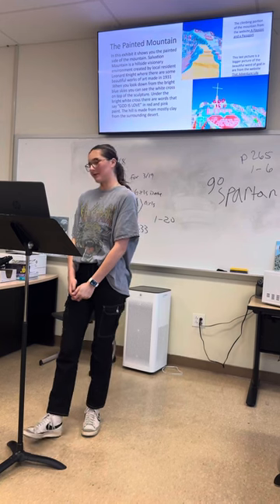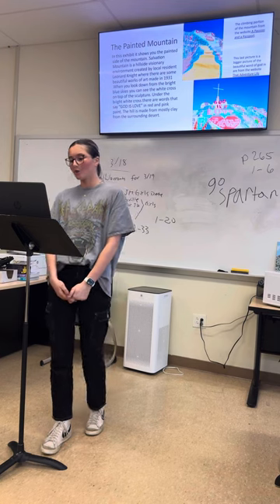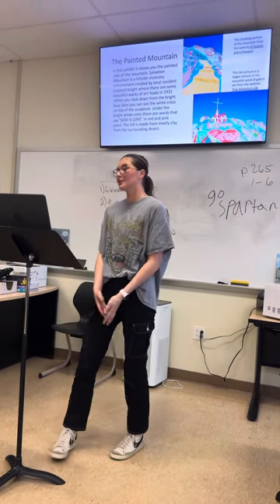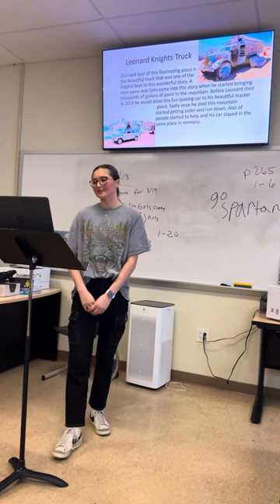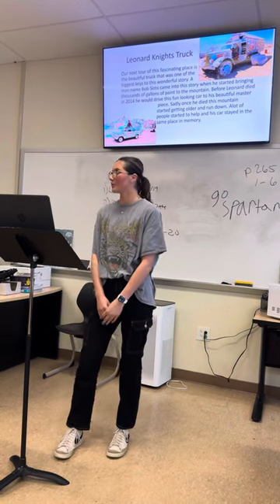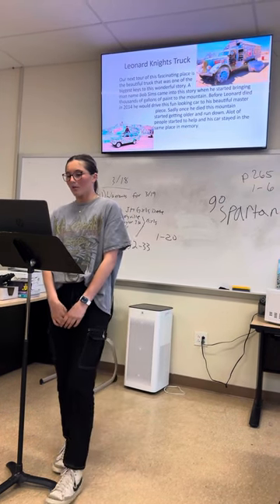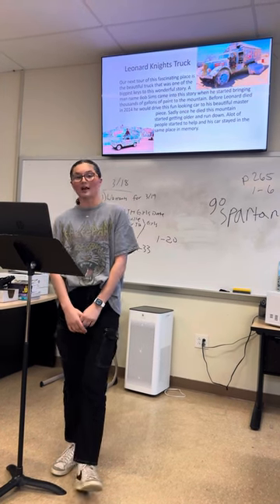I have gotten all my information and pictures from Passion and a Passport along with That Adventure Life. But that is not the end of our tour. We'll be seeing something a little more unique to the creator himself. Our next stop is the beautiful truck, which was one of the biggest key factors to this wonderful and inspirational story. A man named Bob Sims became a part of this story when he started bringing thousands of gallons of paint to the mountain each day for Leonard Knight to use.